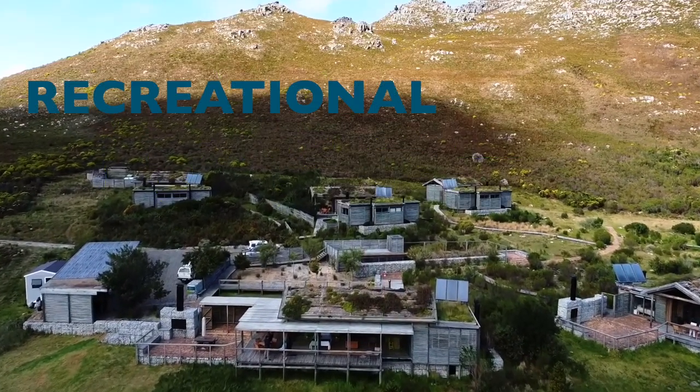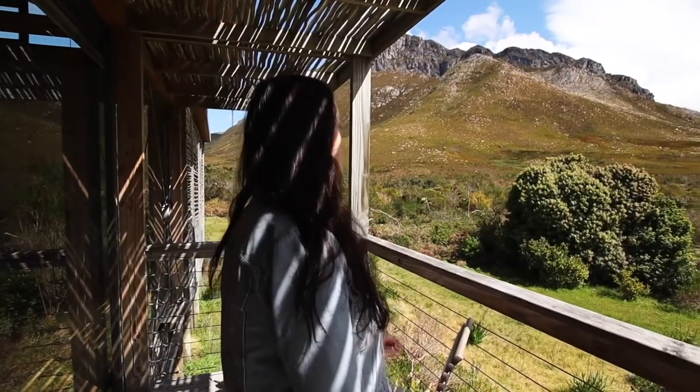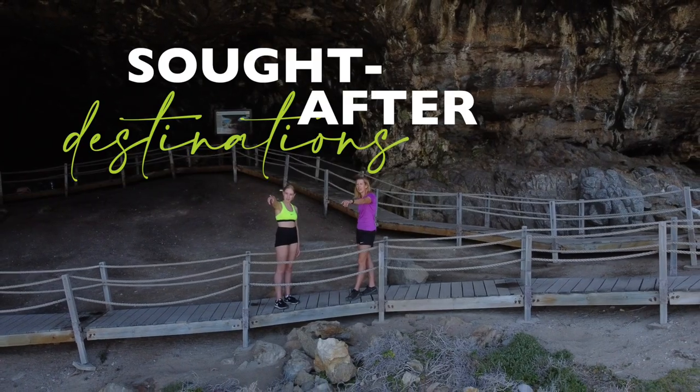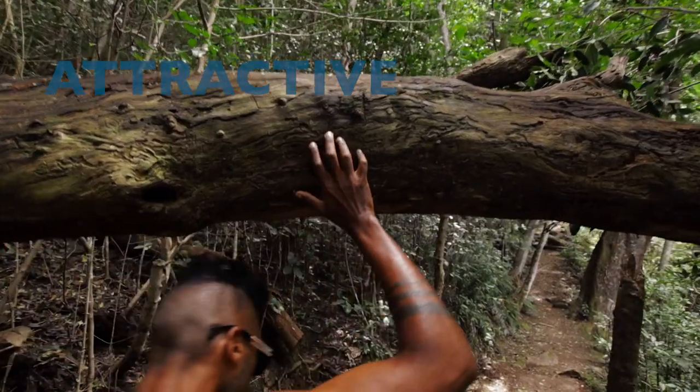The Cape Nature Way is a holistic approach to sustainable design. We focus on developing nature-based recreational and tourism products that showcase the natural wonders of our province. Our goal is to make these protected areas sought-after destinations, accessible to all and attractive to a wider audience.